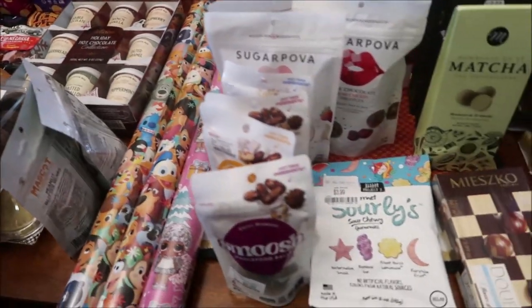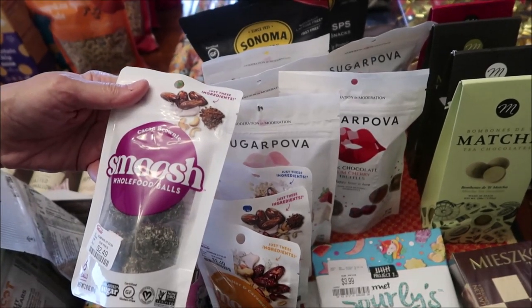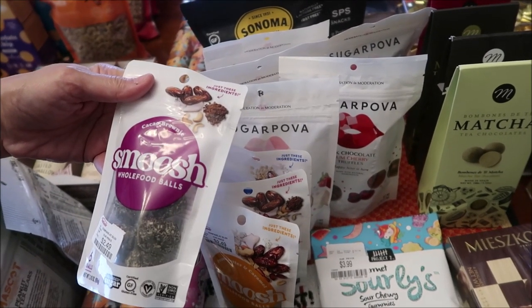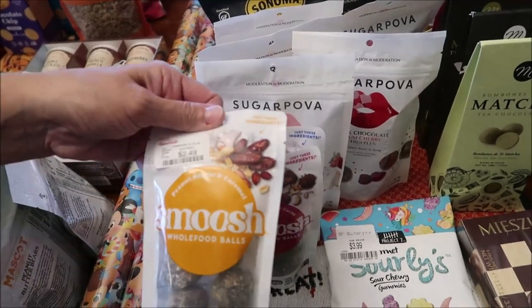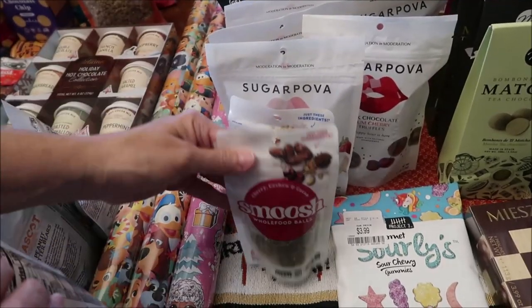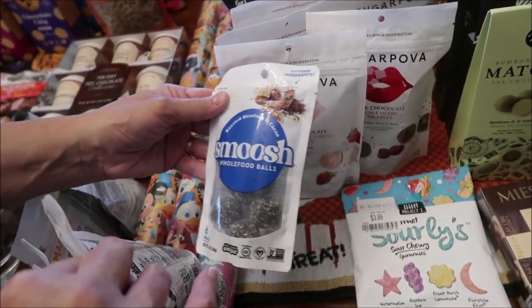At HomeGoods, we saw this brand we've never had — Smush Whole Food Balls. We have Cacao Brownie, Peanut Butter and Caramel, Cherry Cashew and Cacao, and Roasted Hazelnut and Cacao.